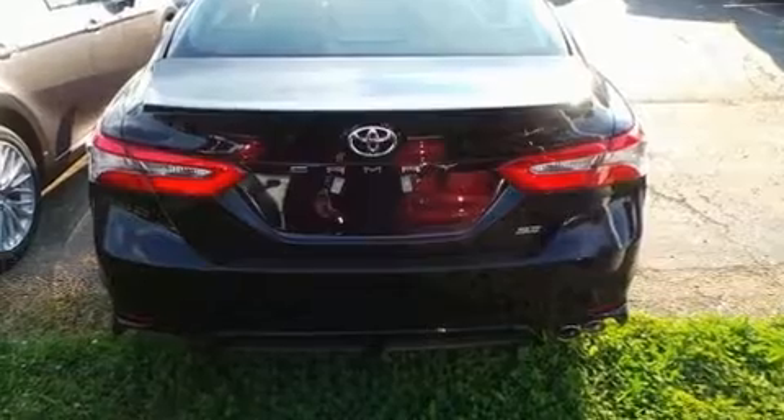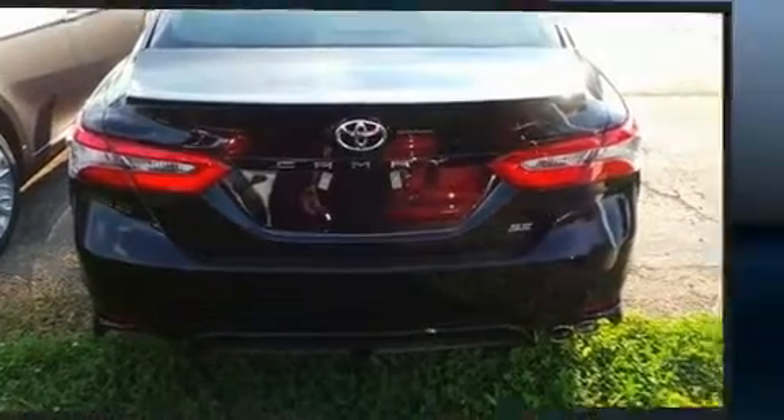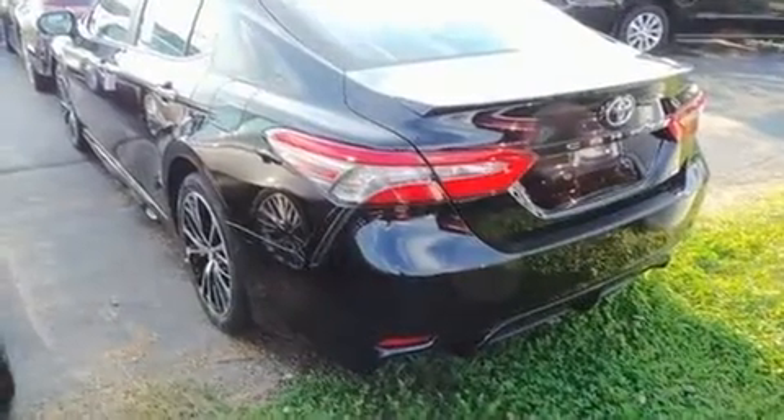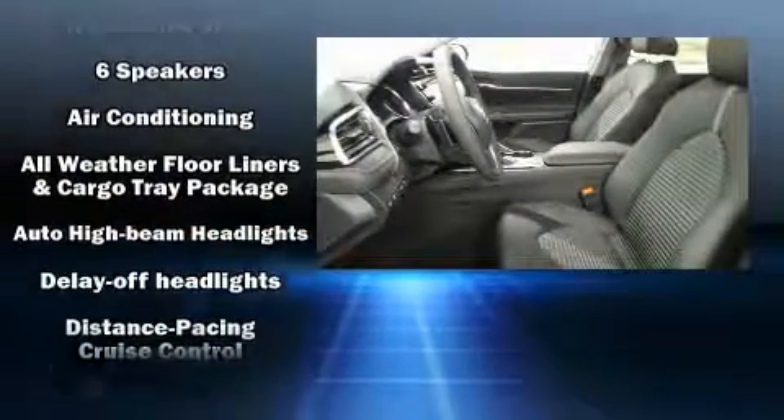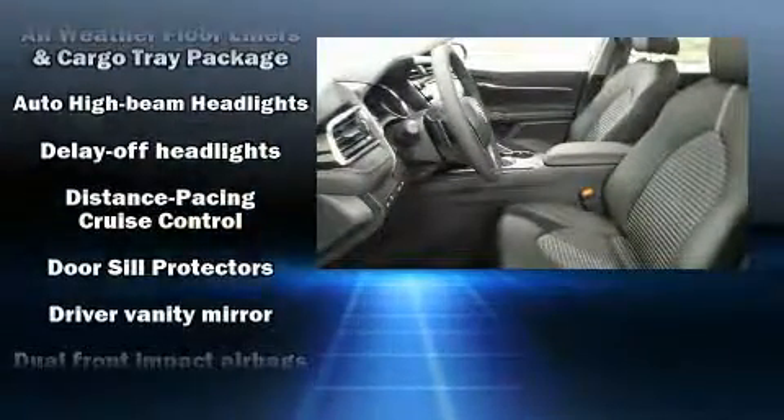It's equipped with tons of terrific amenities that won't break your budget, such as cruise control, delay-off headlights, front and rear reading lights, a tachometer, an outside temperature display, lane departure warning, and power windows.